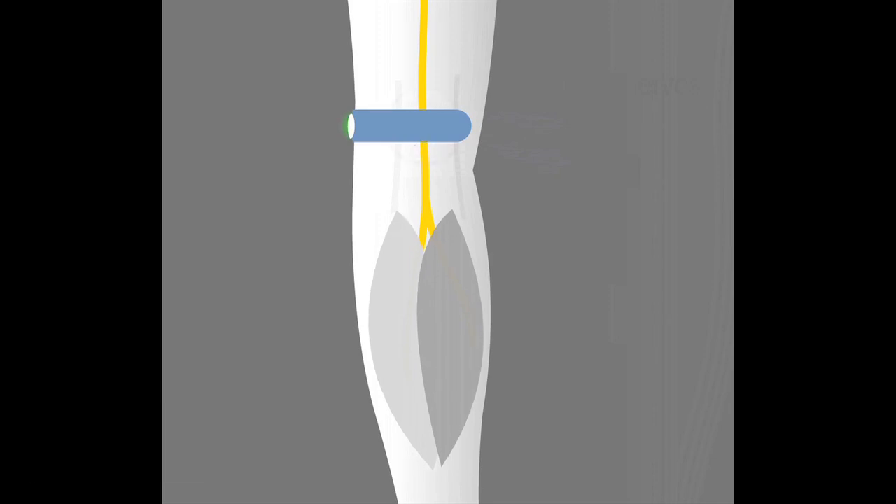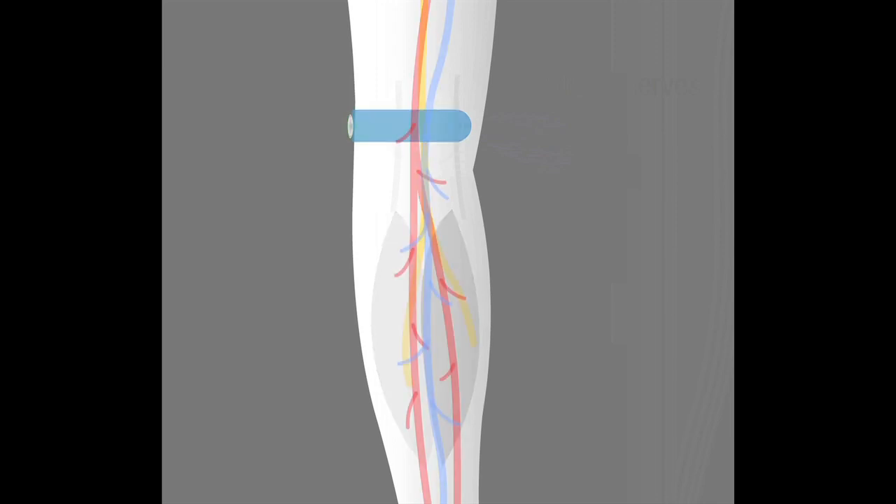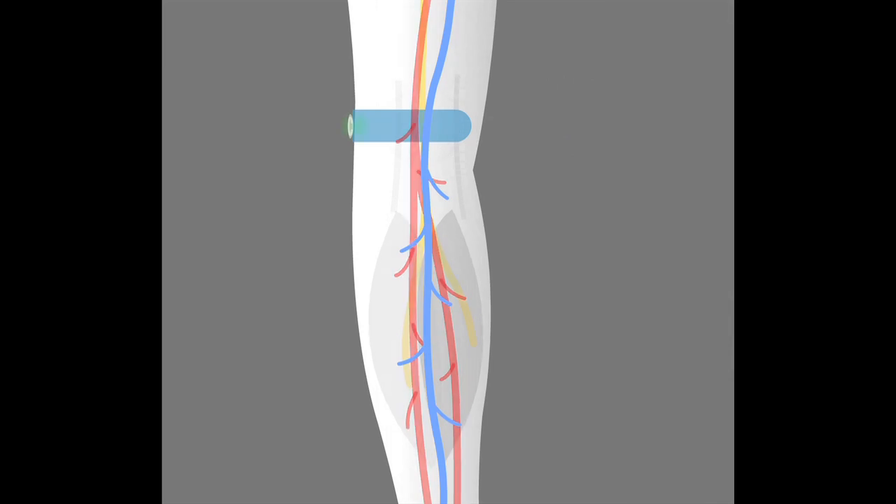OnPulse technology works by electronically stimulating the common peroneal nerve located behind the knee. This nerve then causes micro-contractions in the muscles of the calf, which in turn increases local blood circulation.